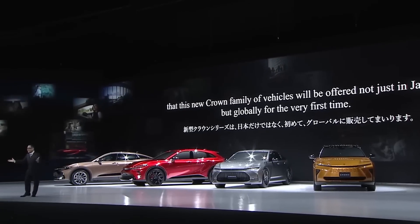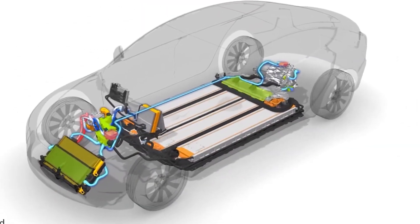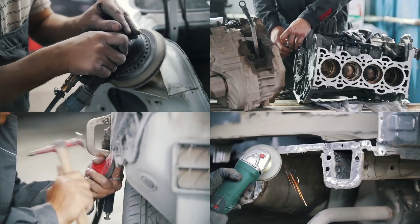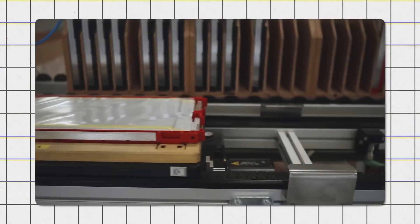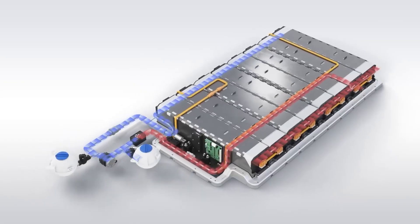Toyota was initially unsure about entering the electric vehicle market. Their officials, especially Akio Toyota, weren't completely convinced about EVs. They saw that most EVs had some problems compared to regular gas engines, such as short ranges, long charging times, high costs, and complex maintenance. Toyota is definitely facing a tough situation, as the company has a lot of challenges to handle. Toyota's position in the EV market isn't very strong yet. However, it looks like they're making smart moves, and it's great to see how committed they are to developing solid-state batteries.